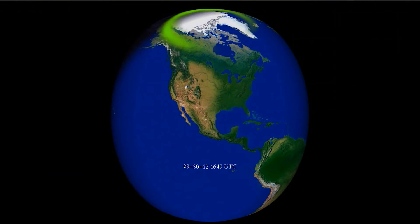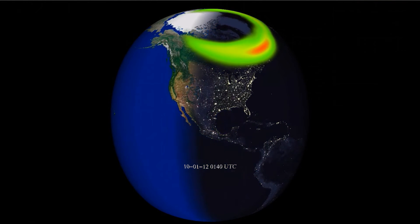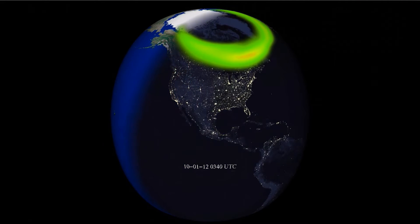This particular model has a scale that starts with green as less intense aurora, and then turns red as it gets more and more intense. But the colors do not necessarily reflect the exact colors of what you might expect to see.